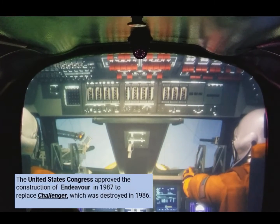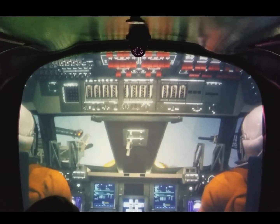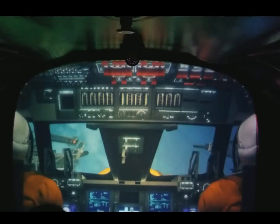10, 9, 8, 7, 6 — we are go for main engine start. Main engine start. 2, 1.